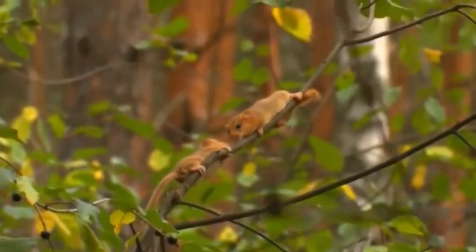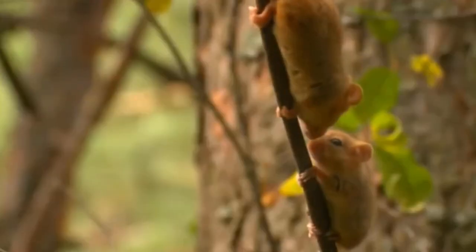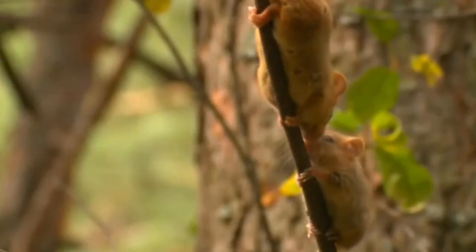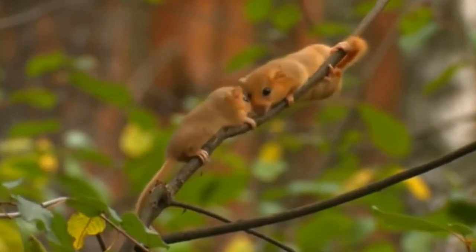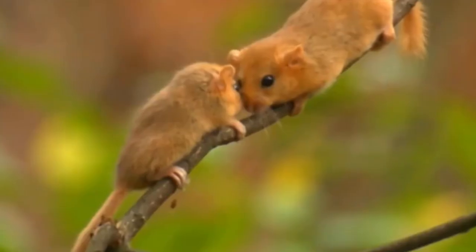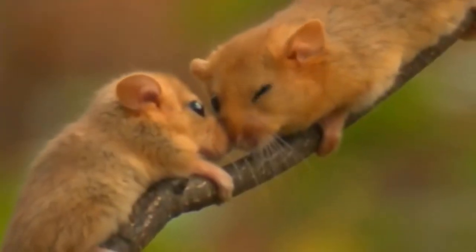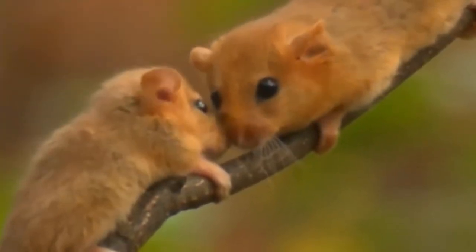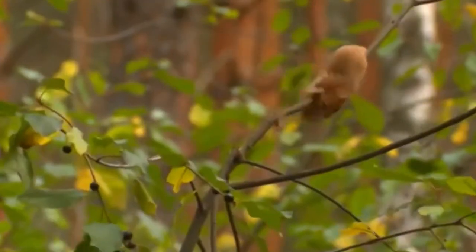A combination of the reduction of traditional forestry methods reducing their ideal habitats, and climate change waking them up earlier in the year when there isn't sufficient food available, means that this species is in trouble. Within their ideal habitats you're unlikely to spot them, as they sleep in tightly woven nests within hollow tree branches during the day. At night they'll be out foraging for a range of flowers, pollen, fruits, nuts and insects.